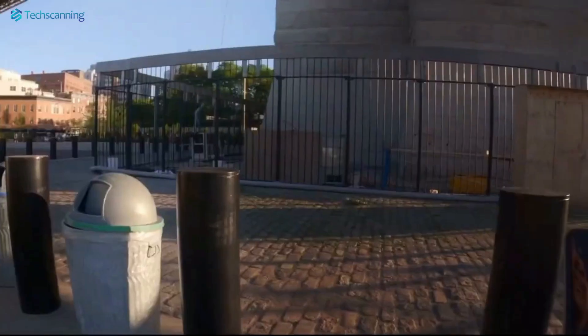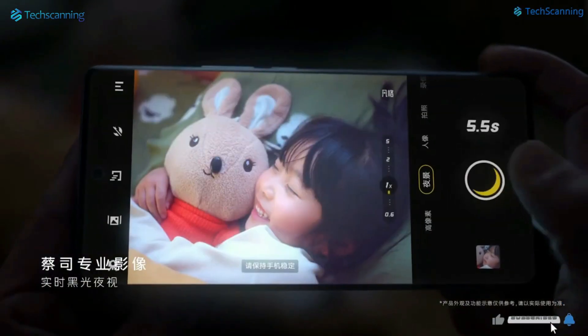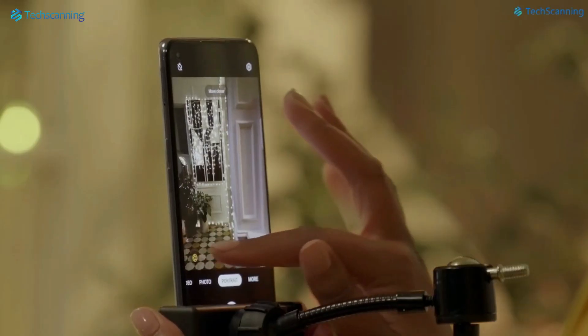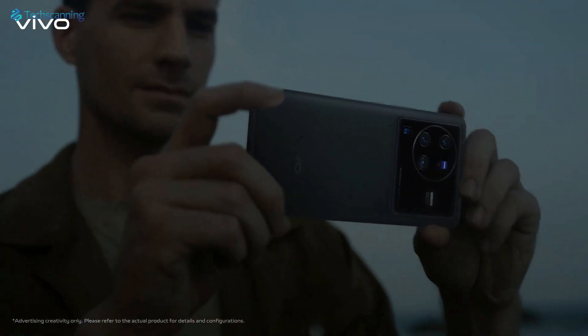In short, we can expect clear and detailed zoomed-in shots from the X100 Pro's telephoto lens. Such an addition will surely make the X100 Pro a considerable choice, despite there also being a Vivo X100 Pro Plus with even more powerful specs.